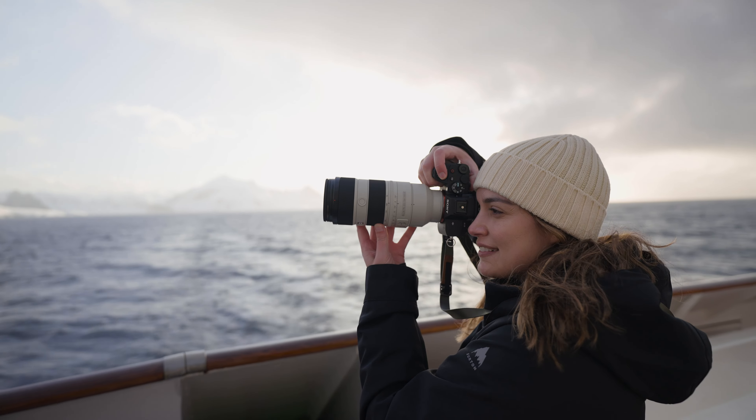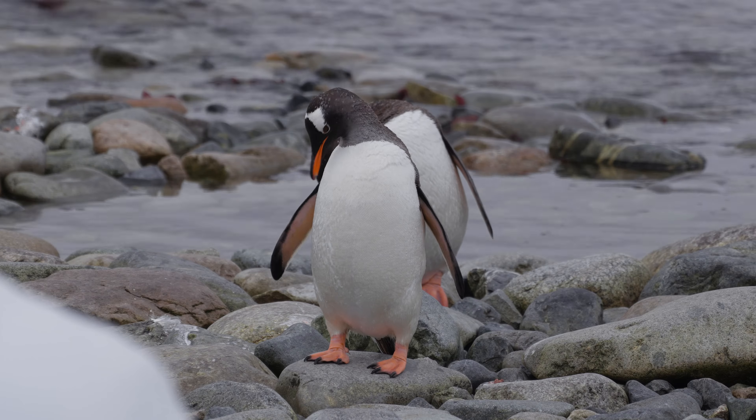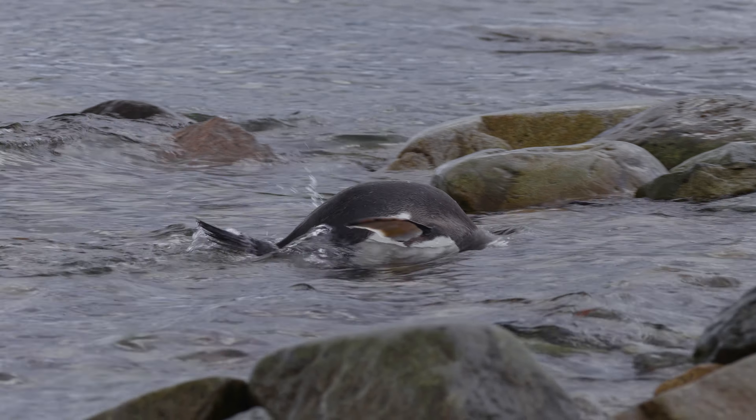Hey everyone and welcome to Antarctica. This is the third and final vlog of my trip to Antarctica and we're doing a mixture of landscape and wildlife photography today under some of the most incredible and challenging conditions I have ever experienced.